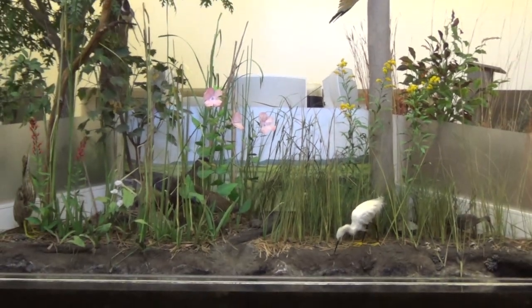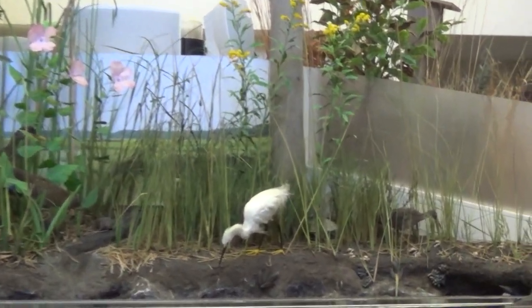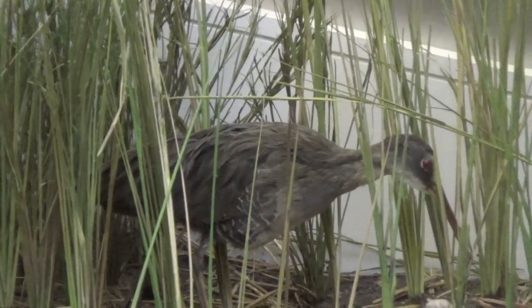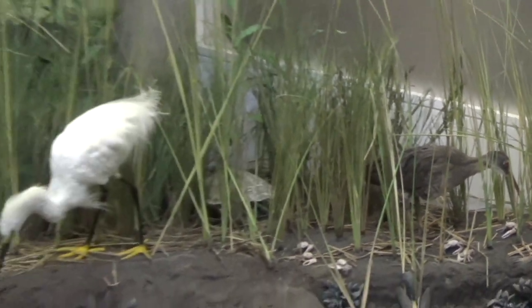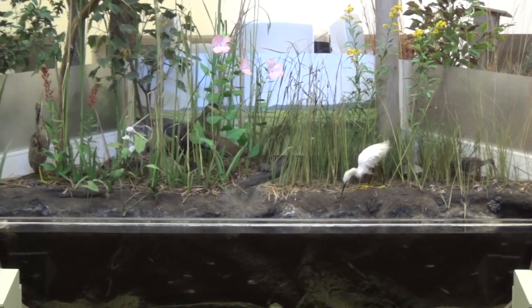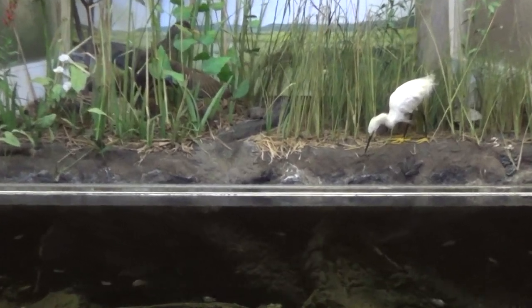The clapper rail is a secretive bird that lives most of its life concealed in dense vegetation. They can be found in salt marshes and mangrove swamps. Did you know that the clapper rail has special salt glands that enable them to drink seawater? Atlantic silversides are an important food source for many species we would find in our local bays and oceans. They eat tiny crustaceans, insects, and fish eggs.